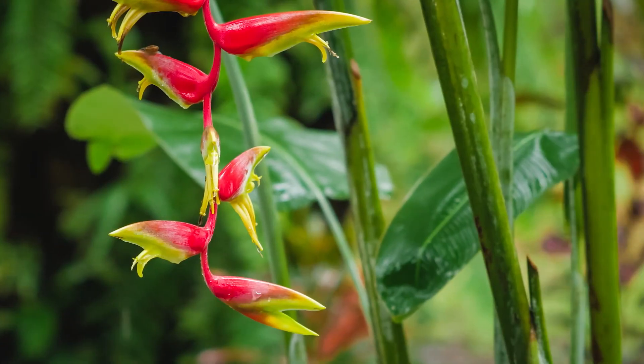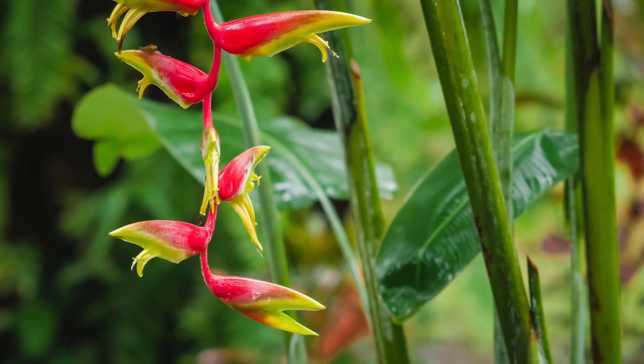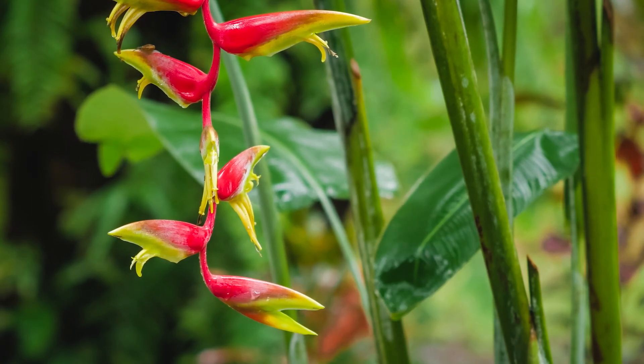The heliconia plant also has a thick, waxy coating on its leaves, helping shed excess water in this layer's humidity.